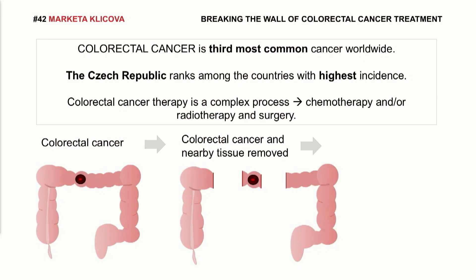The treatment is a complex procedure which mostly requires surgery. Surgical treatment involves the following steps. First, localization of the tumor. Second, removal of the tumor and nearby tissue. And third, surgical connection between the remaining parts of the intestine. This connection is called gastrointestinal anastomosis.